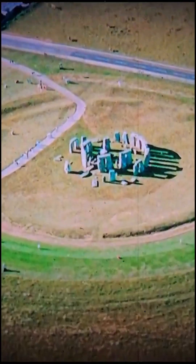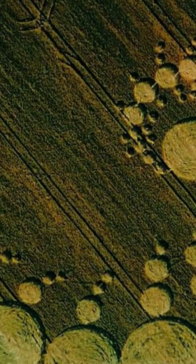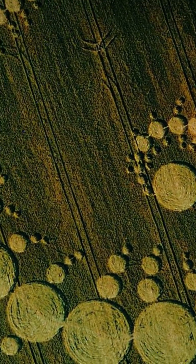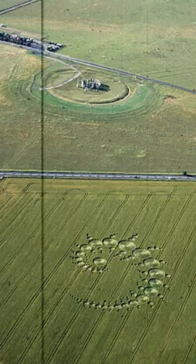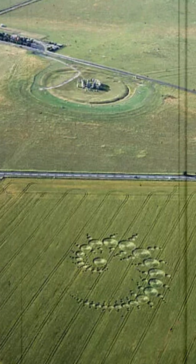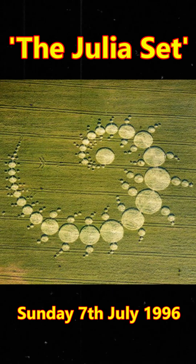Just as mystifying but not permanent in any way is this, which appeared in a field across from the world-famous monument on Sunday the 7th July 1996. Known as the Julia Set, this fractal pattern appeared not only in broad daylight but in a 30 to 40 minute time frame with no witnesses.